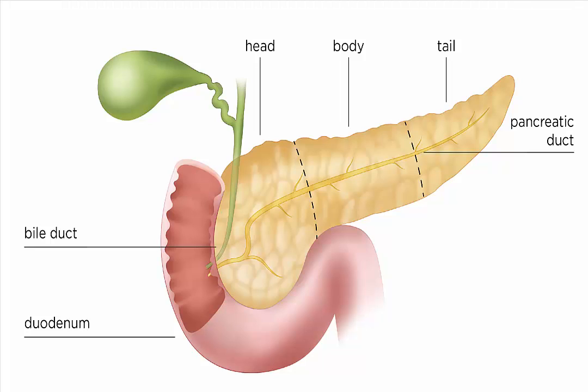The pancreas serves two primary functions, according to Jordan Knowlton, an advanced registered nurse practitioner at the University of Florida Health Shands Hospital: it makes enzymes to digest proteins, fats, and carbs in the intestines, and produces the hormones insulin and glucagon.